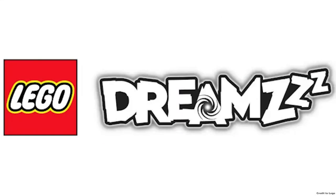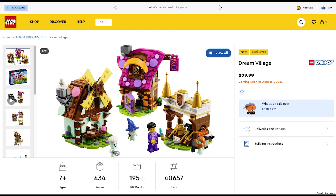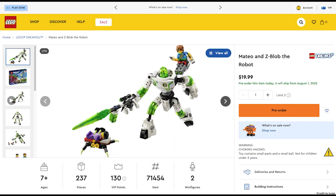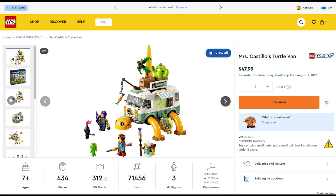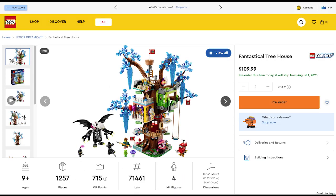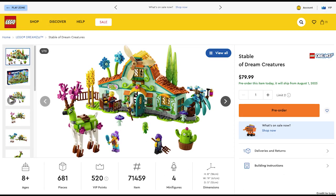Next we have an entirely new theme for this year called LEGO Dreamzzz, with 11 new sets releasing August 1st. First you have the Dream Village for $30, the Nightmare Shark Ship for $140, Mr. Oz's Space Bus for $100, Mateo and Z-Blob the Robot for $20, Mrs. Castillo's Turtle Van for $48, Izzy and Bunchu the Bunny for $20, the Pegasus Flying Horse for $50, the Fantastical Tree House for $110, the Crocodile Car for $60 — my favorite of the theme, Grim Keeper the Cage Monster for $38, and the Stable of Dream Creatures for $80. It looks like they have some nice concepts and at least this theme is getting some care.